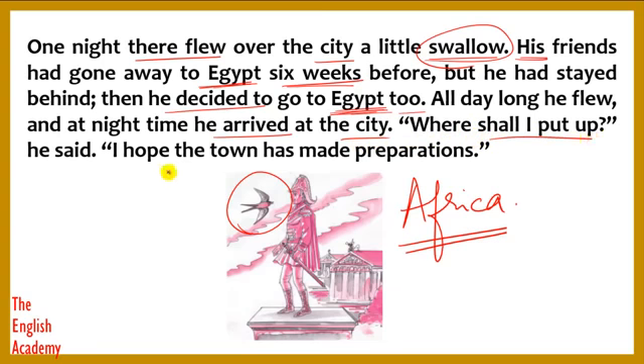"Where shall I put up?" he said. "I hope the town has made preparations." The bird wanted to stay somewhere for the night. "Put up" means where should I stay or live for the night. The bird is being humorous, hoping the city has made arrangements for his stay.